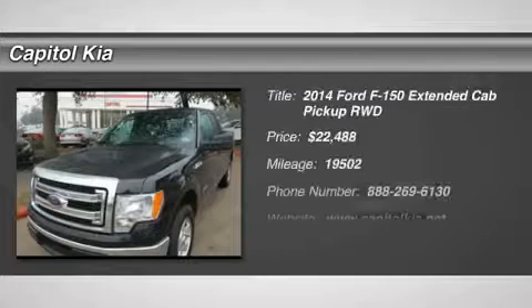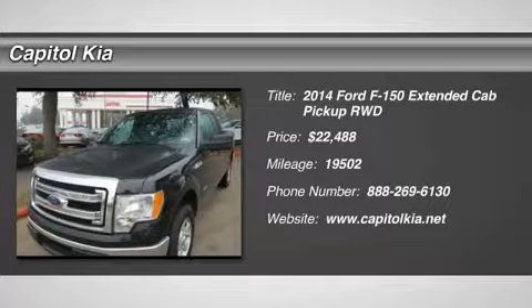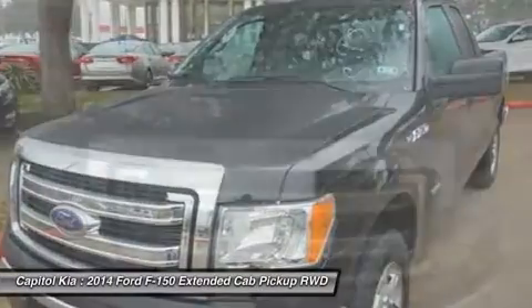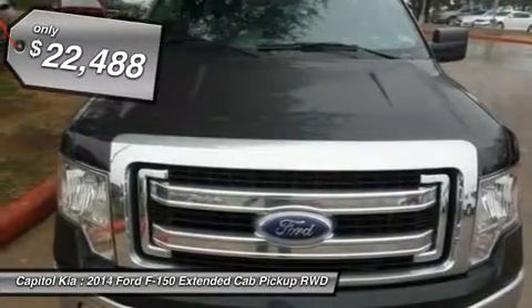This outstanding example of the 2014 Ford F-150 Lariat is offered by Capital Kia with the Carfax Buy-Back Guarantee. This pre-owned vehicle comes with peace of mind, standard.